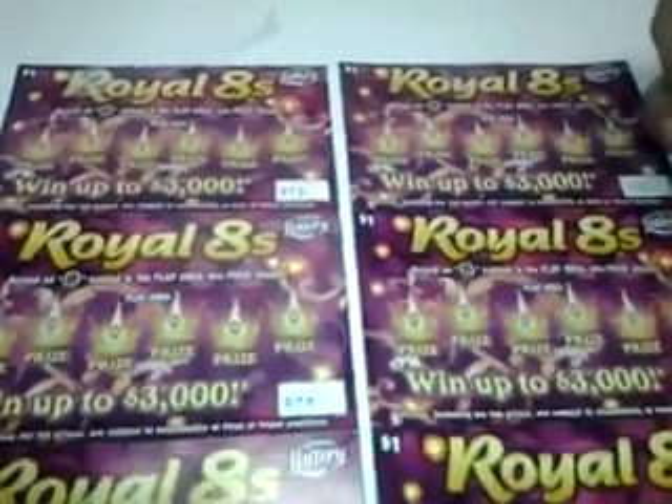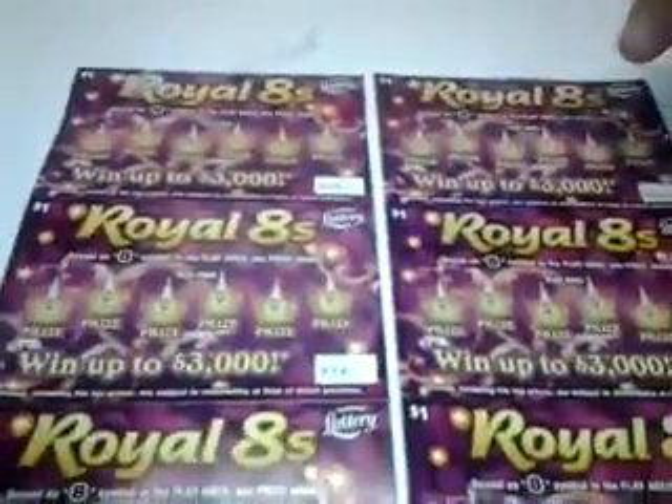Good morning everybody. Happy, happy Friday, September 6, 2013. I bought 6 Royal Eights scratch off tickets, ticket number 78 to 73. Let's see what we do. Basically we got to find the number 8. That's all we got to do.